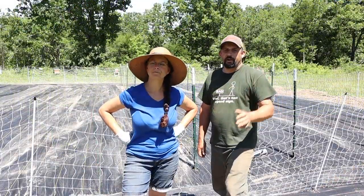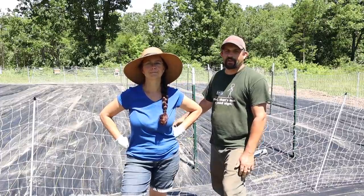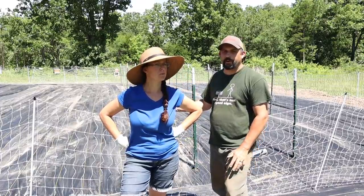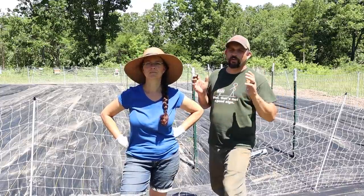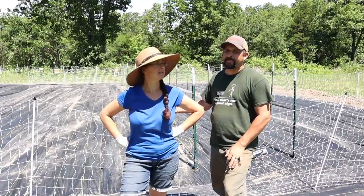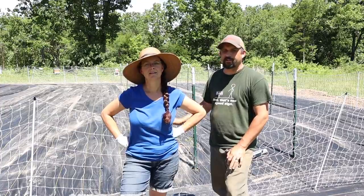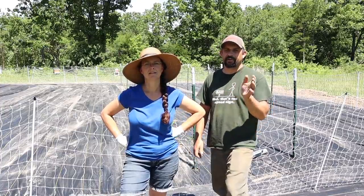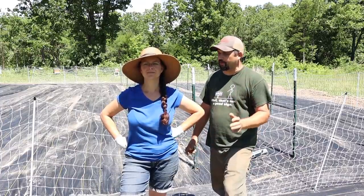We've got all of the ground fabric put back down. We added some extra staples which will hopefully help hold it into place. Monday night we're supposed to get some more really bad storms. This ground is still a little loose and now it's so wet that I still don't feel like these staples are as secure in the ground as they could be. So we're going to take a couple of extra steps to try to make sure that they stay in the ground.